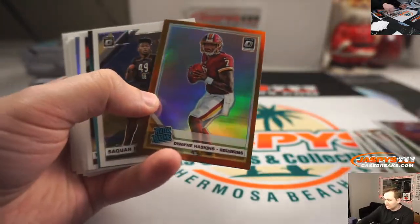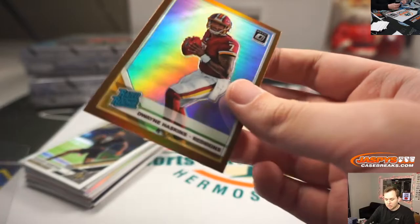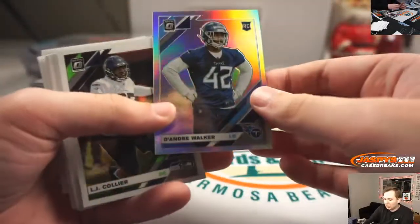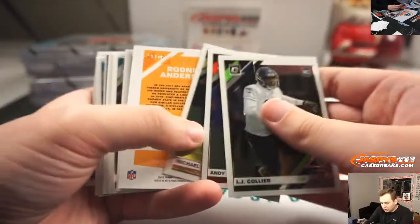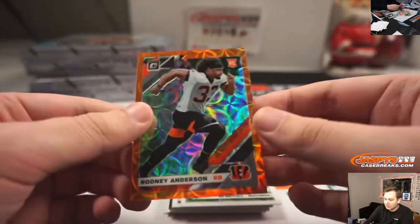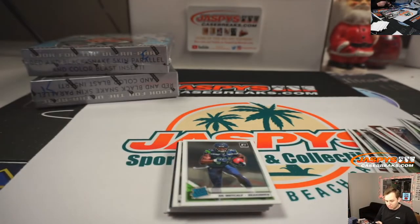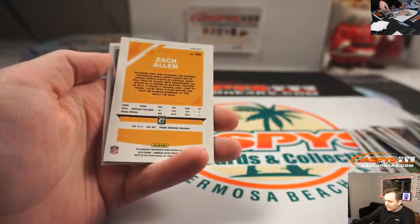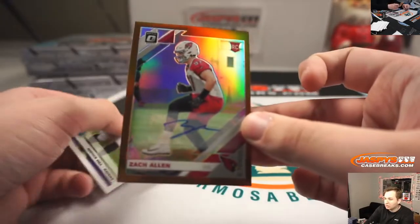There's Dwayne Haskins orange. DeAndre Walker, 32 of 79. Rodney Anderson orange, nice one there. And the last pack should have the autograph — yep, it is Zach Allen from Arizona, bronze auto.